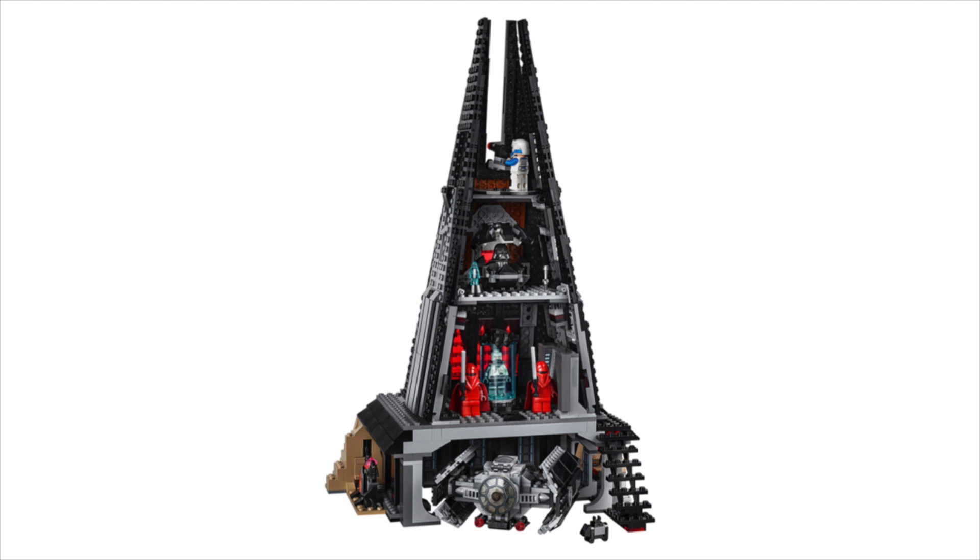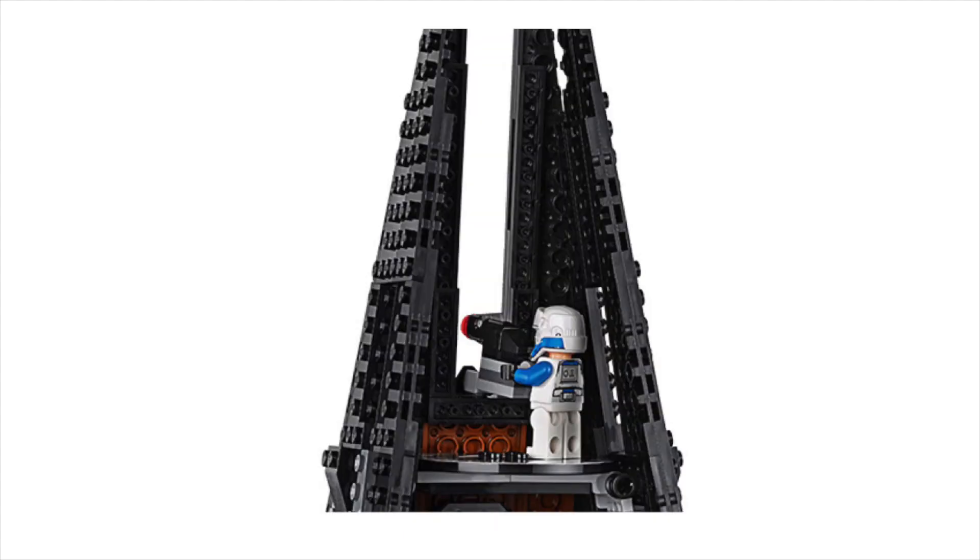Moving on to more detailed stuff, we can see lots of figures and a TIE Advanced ship. Starting from the top, we can see that there is some kind of battle position with a stud shooter as a gun. And we can see a new kind of trooper. It has the helmet mold of the shore trooper and tank pilot, but different colors — more almost clone trooper-ish. Very excited to see a new kind of trooper and looking forward to having more details about him.